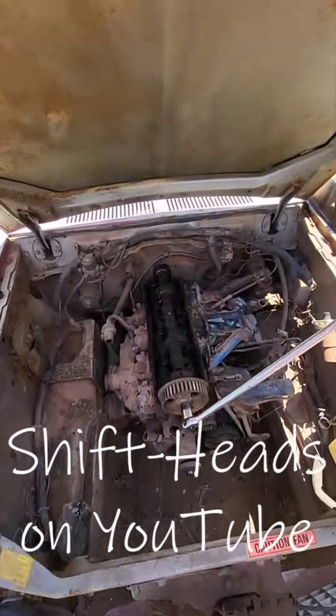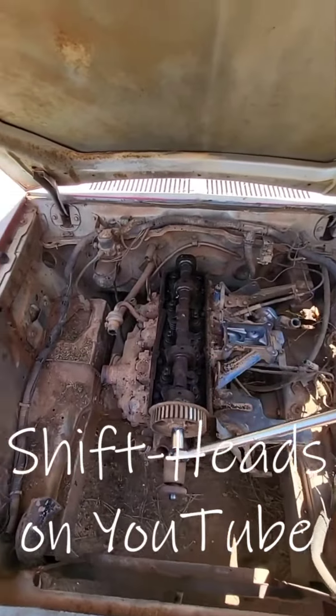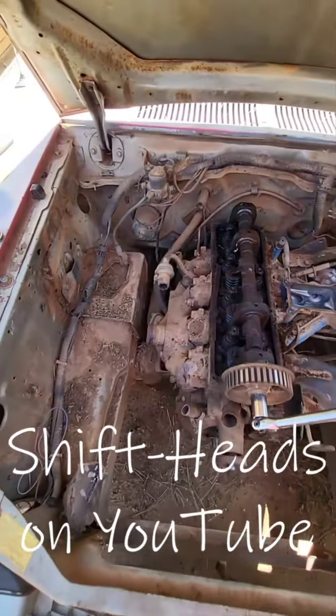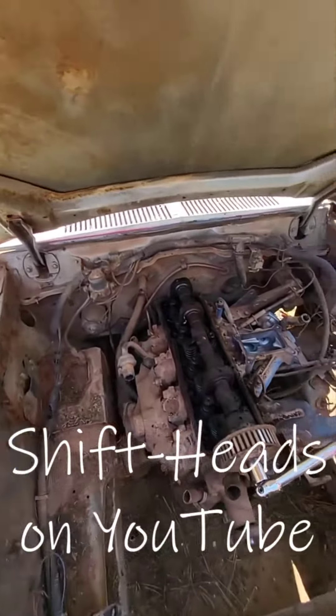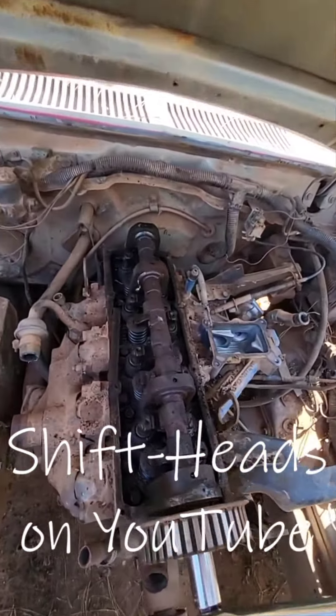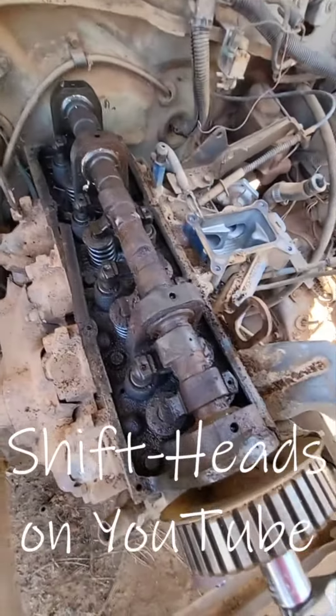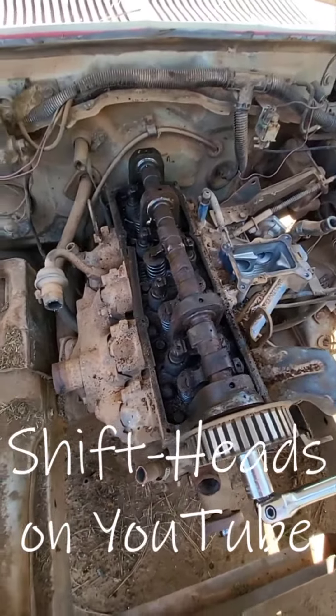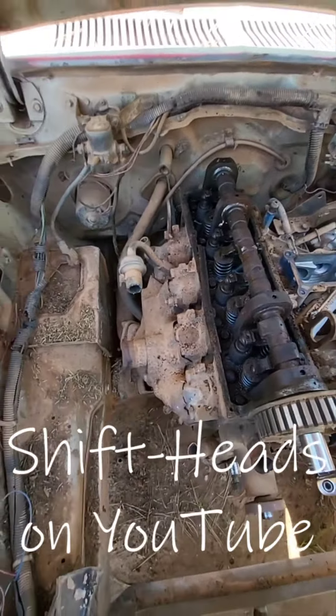Last week I sprayed a bunch of PB Blaster all over this camshaft trying to get it freed up so it would move. Good news on that front — it moves. Not a whole lot because I think it's hitting the cylinders, but it moves, so there's something good there.